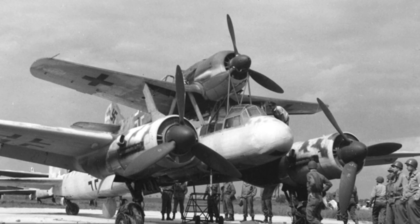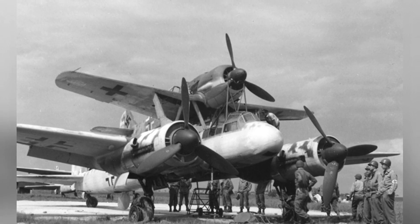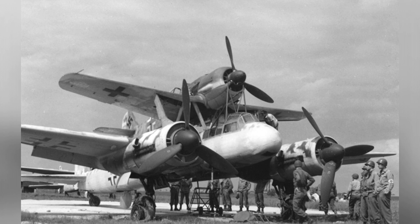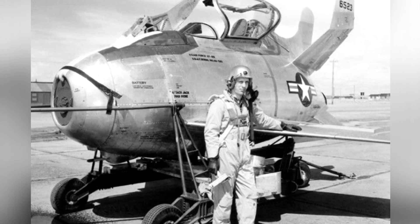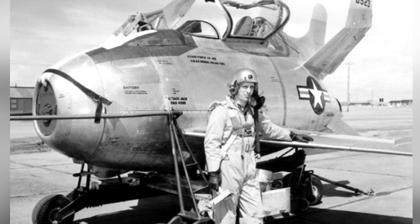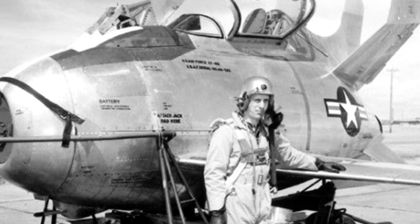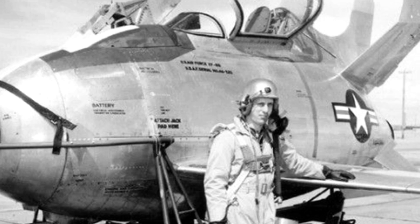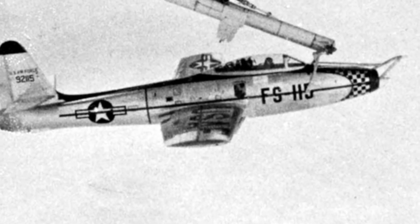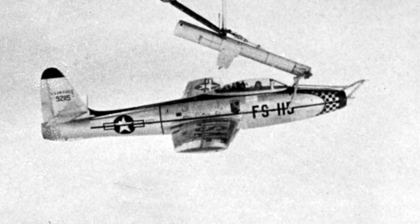During World War II, rocket-powered fighter aircraft appeared. These types of aircraft had excellent thrust, but their engines had a very short continuous operating time, and their endurance was measured in minutes. In order to allow these fighter aircraft to fulfill their combat value, the idea of designing them as parasitic fighter aircraft was born. When carried by the mother ship, they could reach further airspace to engage in combat, and when necessary, releasing the fighter aircraft could minimize unnecessary fuel consumption.